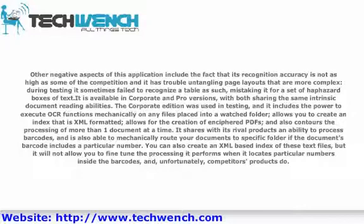You can also create an XML-based index of these text files, but it will not allow you to fine-tune the processing it performs when it locates particular numbers inside the barcodes, and, unfortunately, competitors' products do.